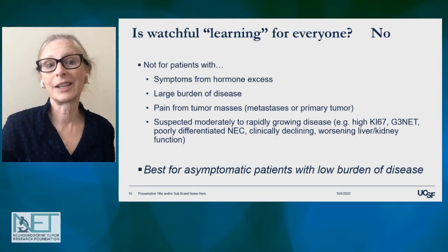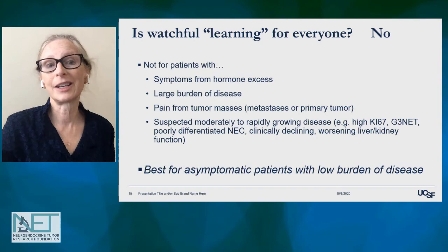Is watchful learning for everyone? No. This is not a good strategy for someone who is symptomatic from hormone excess, who has a large burden of disease, who has pain from a tumor, or who is suspected to have rapidly growing disease. This is really best for asymptomatic patients with a low burden of disease.